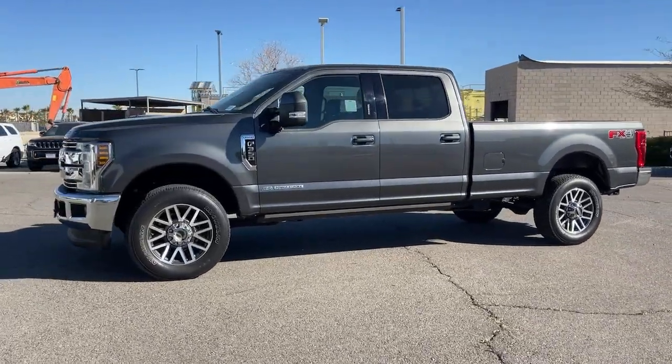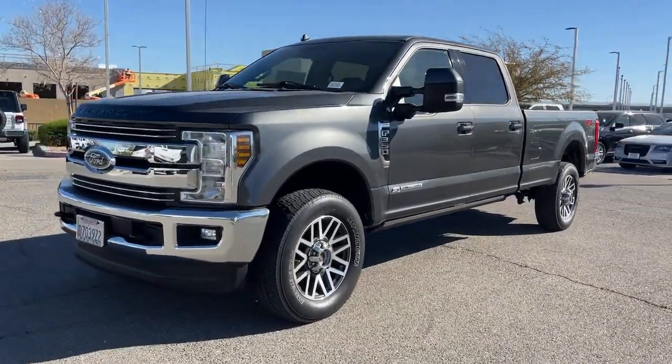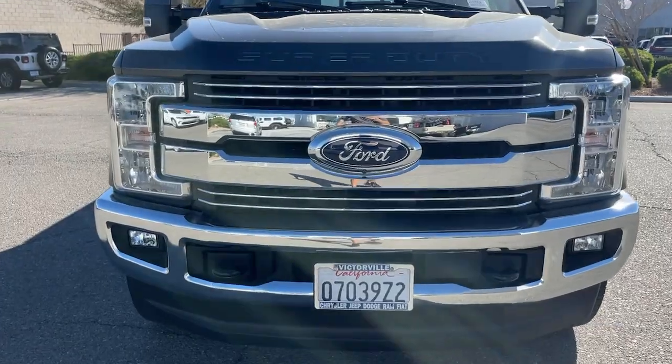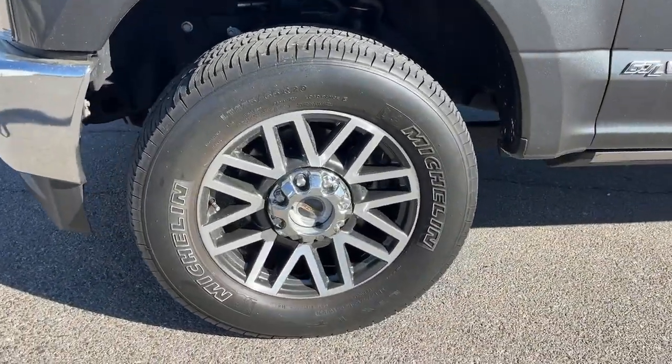These are just some of the great options this vehicle comes with: Apple CarPlay and/or Android Auto, navigation system, keyless entry, heated driver's seat, power passenger seat, heated mirrors, adaptive cruise control, satellite radio, remote engine start, and fog lamps.